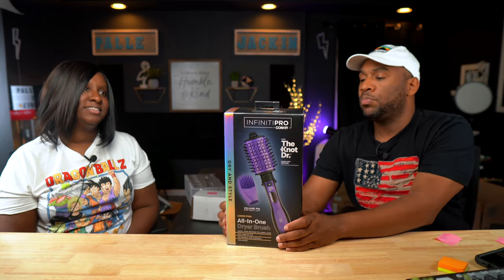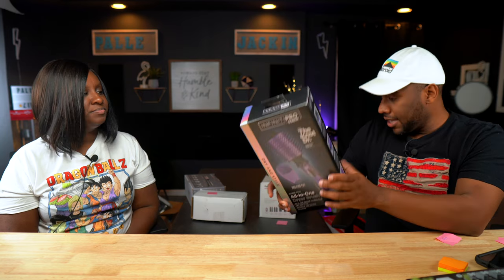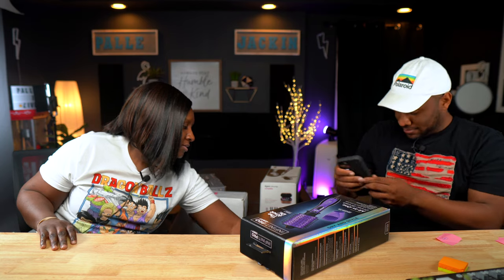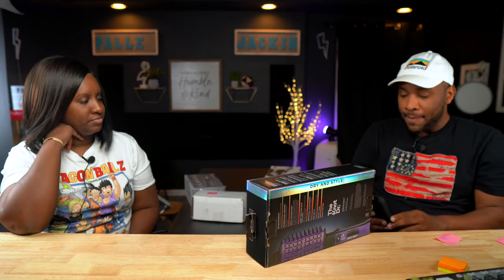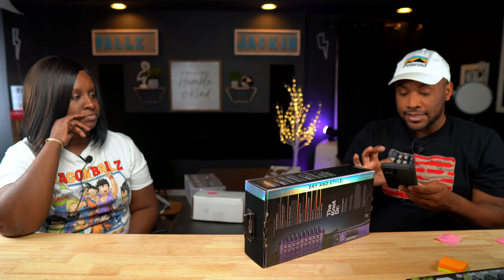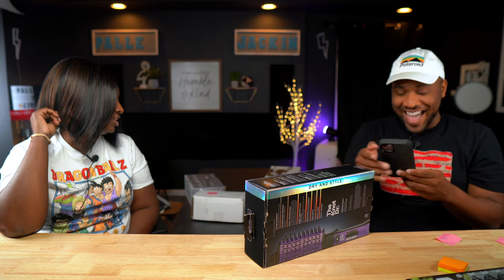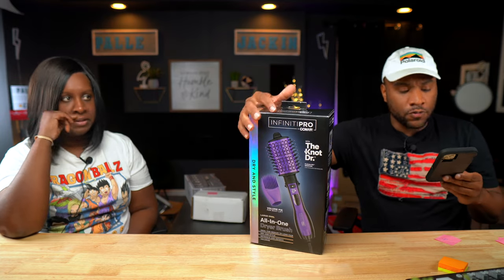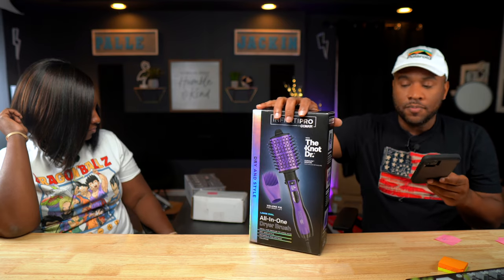Last but not least before the big ticket: this is an Infinity Pro all-in-one dryer brush. I took the tag off — sold comps are $30. A lot of people left these brushes. I'm assuming the people that go to that store all the time probably already have a bunch of them. $30 sold comps — they have them for $34.95 down to $29.95. We'll sell for $30.